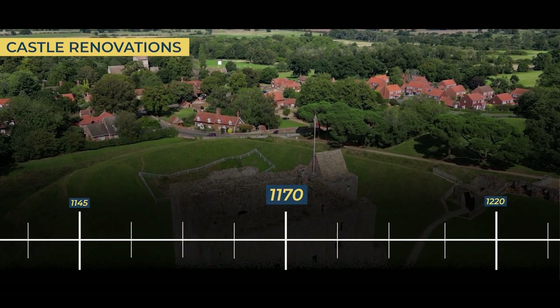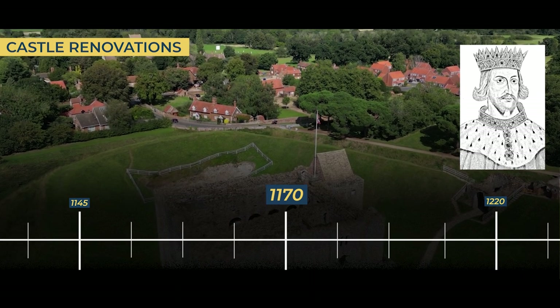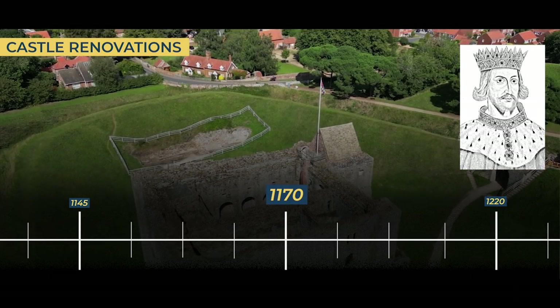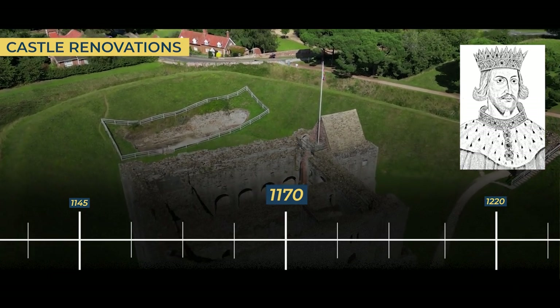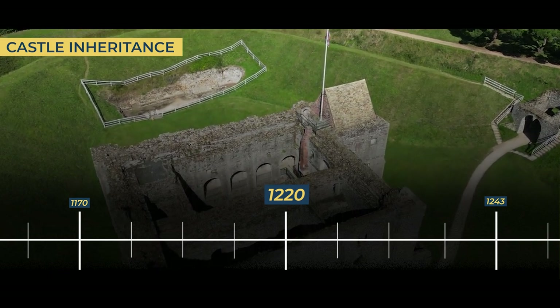1170s. After the rebellion against King Henry II, Castle Rising Castle underwent extensive renovations. The earthworks were heightened, and the western bailey was filled in to create a sturdy platform.